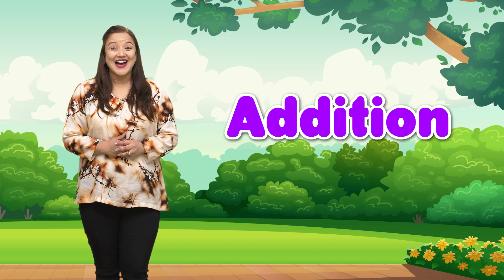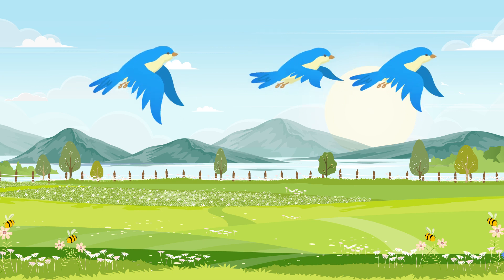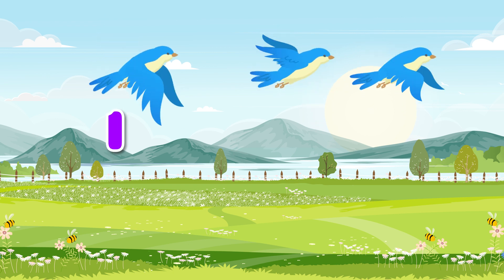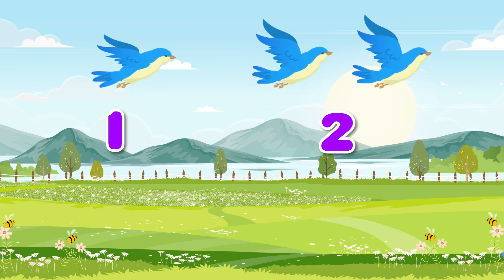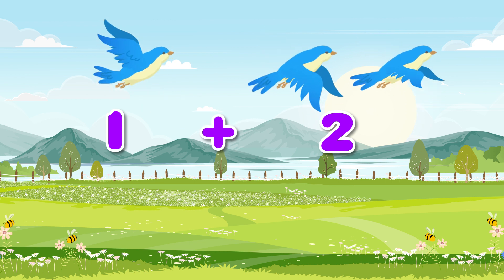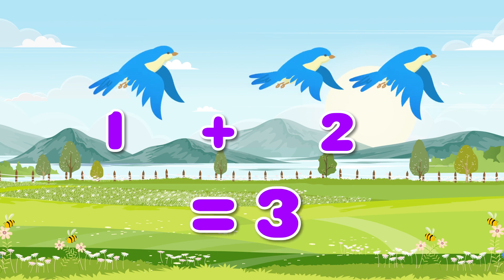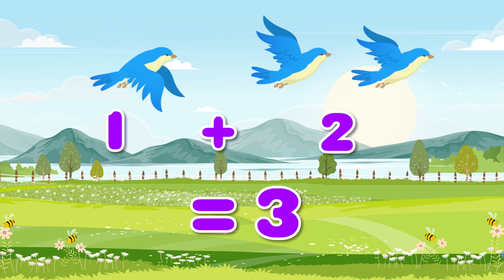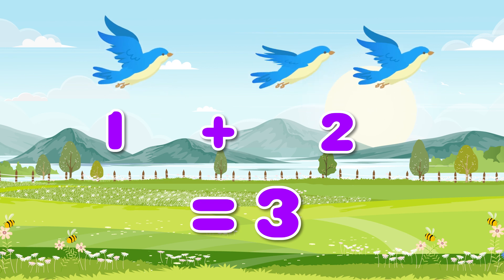Do you want to try addition with me? Let's go out and see the birds and have some fun. Are you excited? Let's try counting the birds. We have one bird and we have two birds — two birds flying here. So together, how many birds do we have? Yes, we have three birds! We completed our first addition, and that was fun!